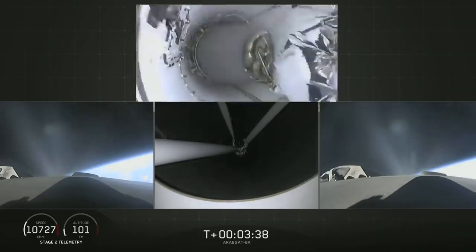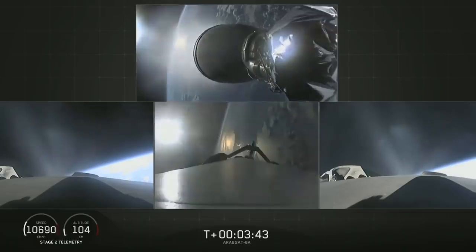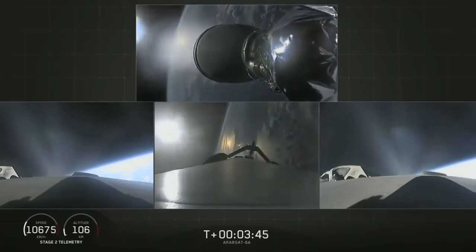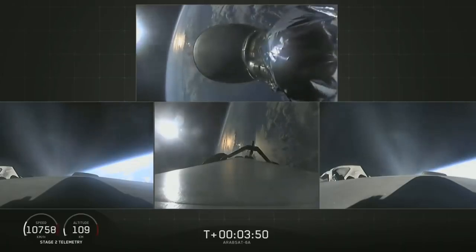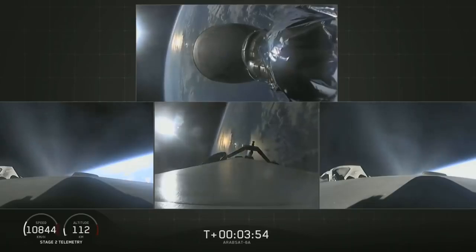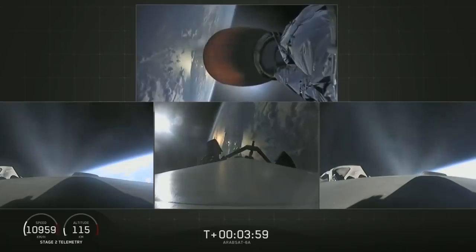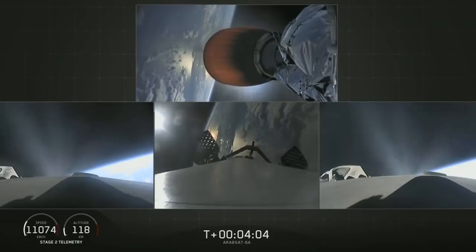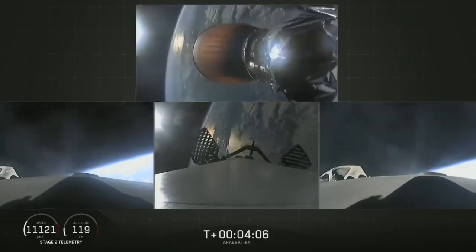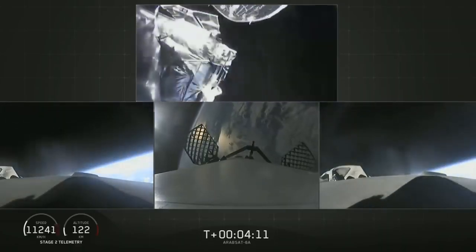Main engine cutoff. Center core is taken down. MVAC-D engine up on power — it looks good. Side boosters looking good, still burning on their way back to Cape Canaveral. Grid fins are out on the center core. Separation confirmed. Here comes the fairing separation, and there it goes.